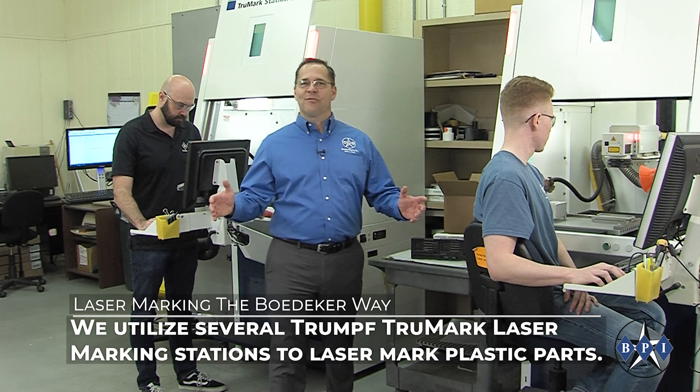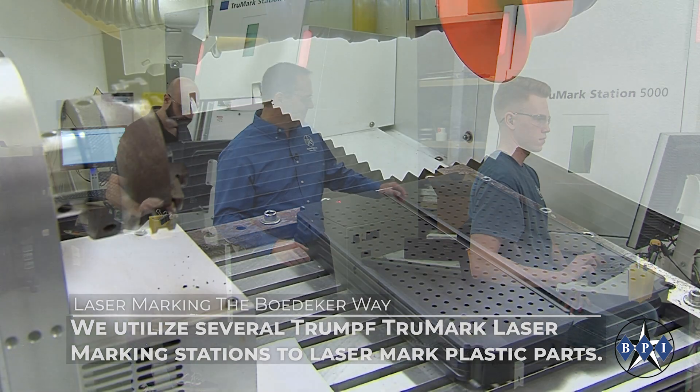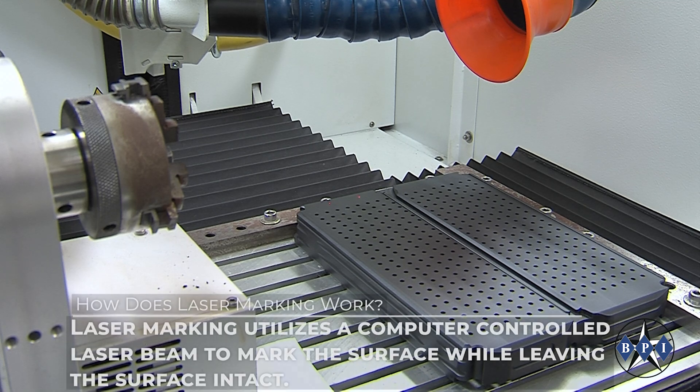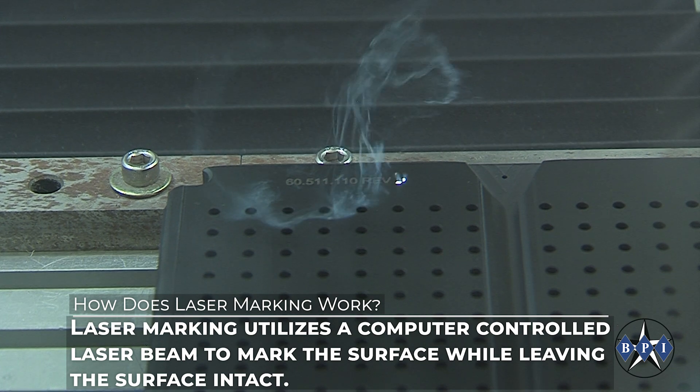We utilize several Trumpf TrueMark laser marking stations to laser mark parts. Laser marking utilizes a computer-controlled laser beam to mark the surface while leaving the surface intact.